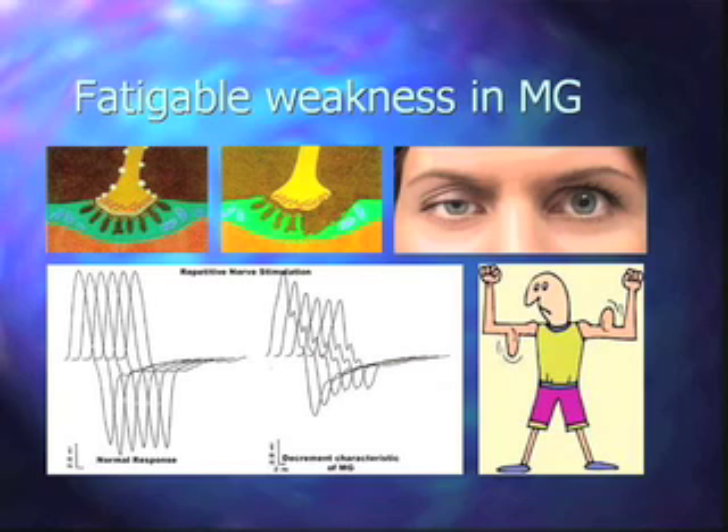In the myasthenic muscle, repetitive stimulation does not meet with the same success. The first time the nerve impulse comes down there's a lot of acetylcholine available, but each subsequent time it meets with less success and you don't get as strong a contraction. The test is performed before and after sustained contraction so that we can establish fatigue of the muscle, use up stored acetylcholine, and see more of a decremental response that confirms the diagnosis.